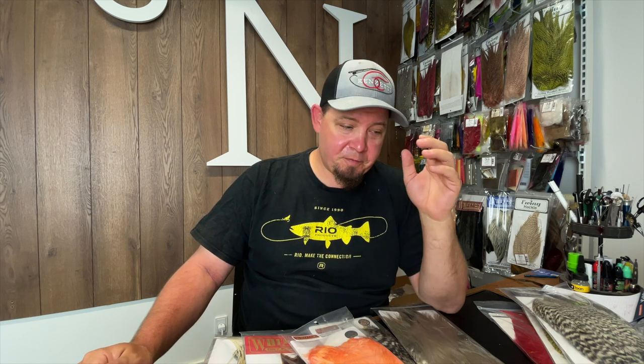Swing by Nordic Anglers to see all of these capes and saddles. If you haven't done so already, it would mean a lot to me if you would subscribe to the channel. All there is left to say is good luck out on the water, I hope you have a good summer and catch a lot of fish — thank you for watching.